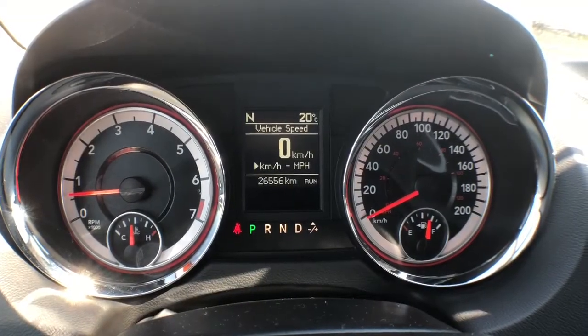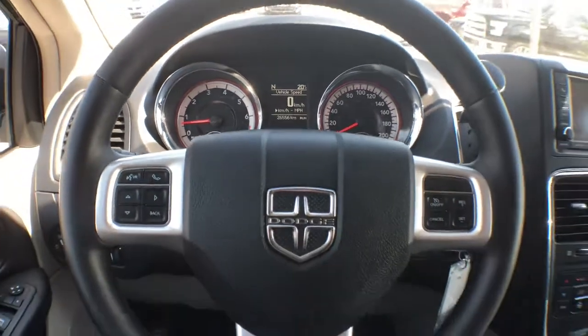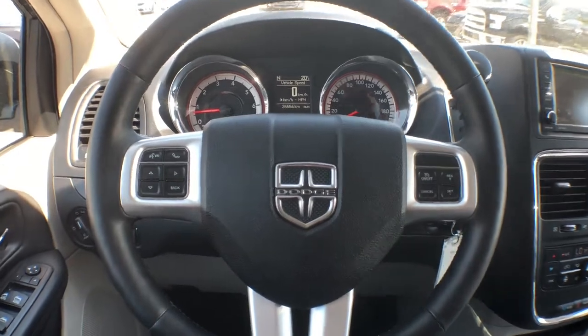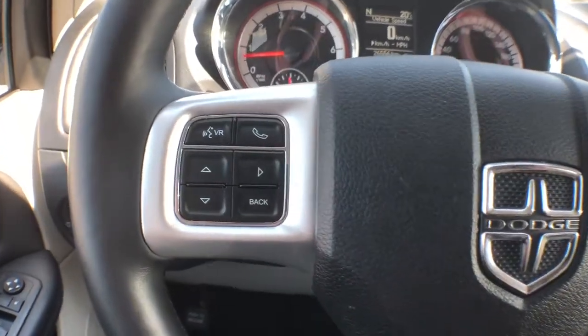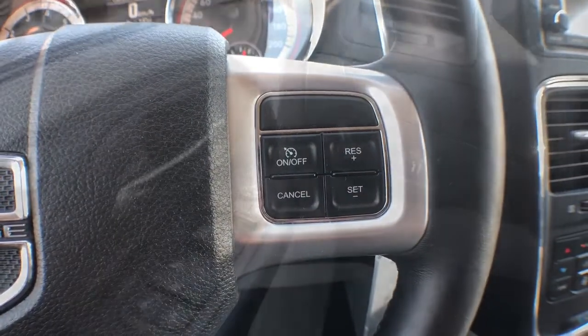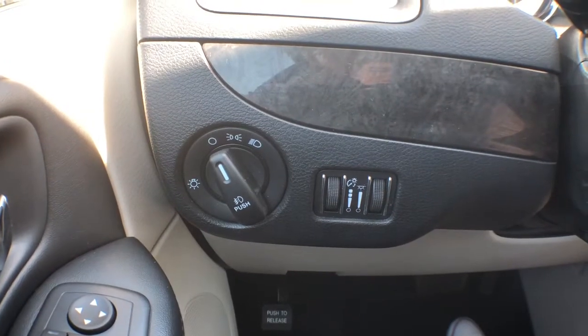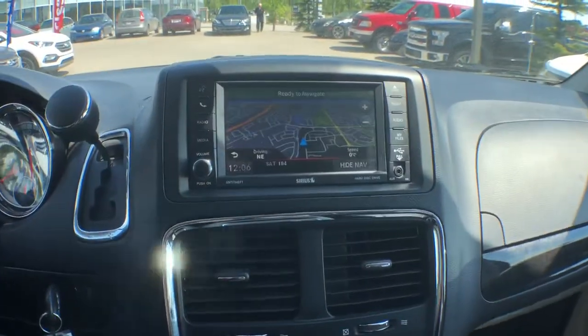This Grand Caravan has 26,556 kilometres. Here's a look at your leather-wrapped steering wheel. To the left you've got your radio controls along with Bluetooth hands-free calling. Shifting over you'll find your cruise control. Beside the steering wheel you've got your interior and exterior light switches.